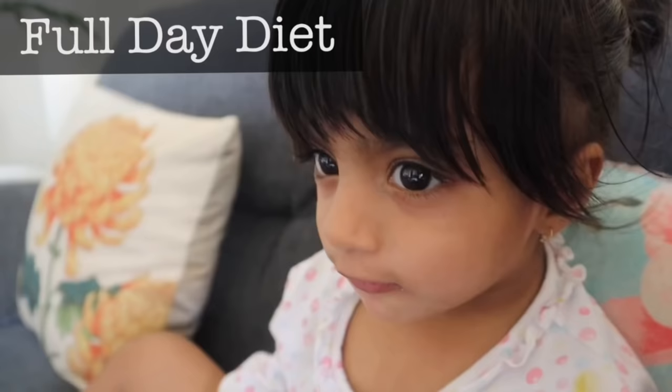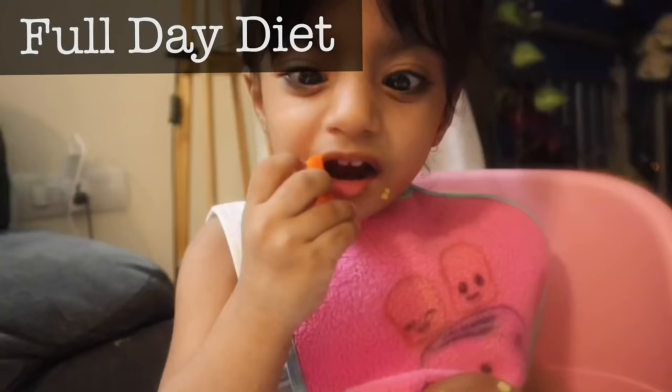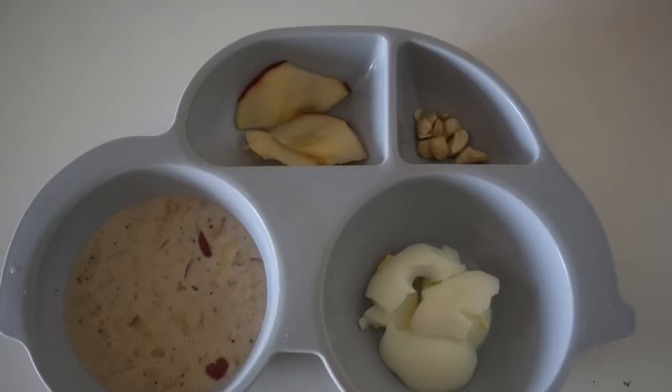Hey guys, welcome back to the channel. I really hope that you all are doing well. Today I am going to share Ember's full day diet. Ember is 2 years old.